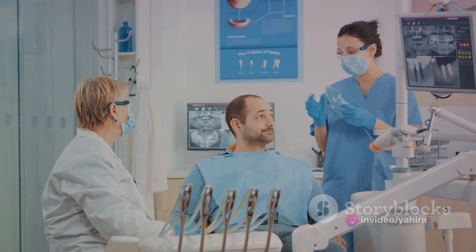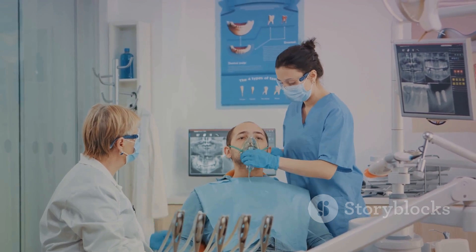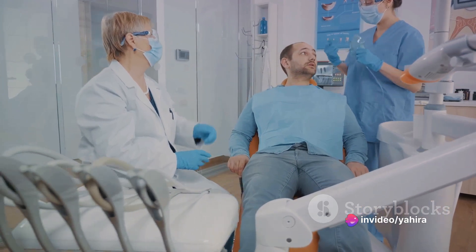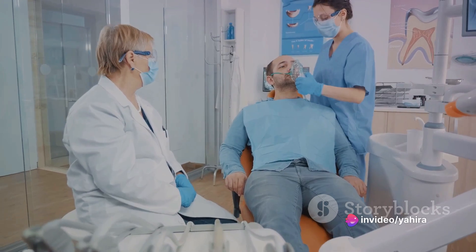Meanwhile, nitrous oxide, also known as laughing gas, was gaining popularity. Its ability to induce a euphoric state while minimizing pain made it an effective anesthetic. Even today, nitrous oxide remains a mainstay in dental procedures and minor surgeries.